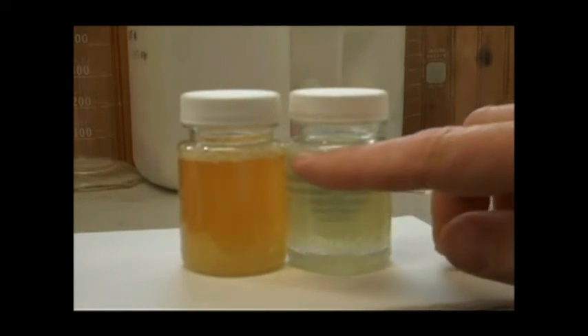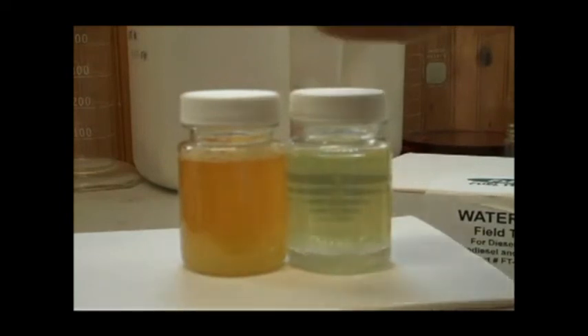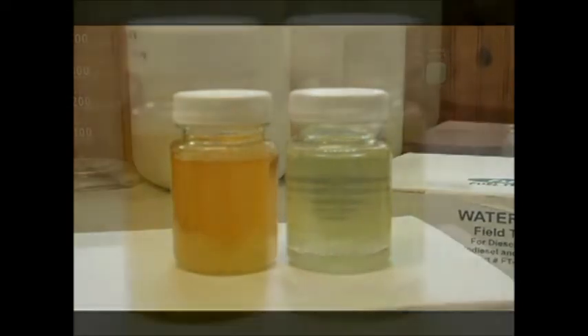The Fleet Fuel Testing water test detects entrained and suspended water in the roughly 100 parts per million range. The ASTM standard for diesel and biodiesel is 500 parts per million.